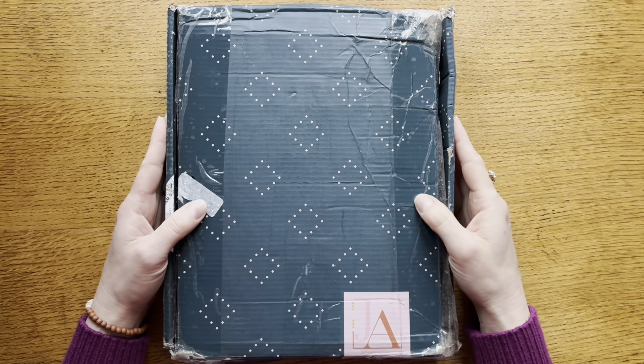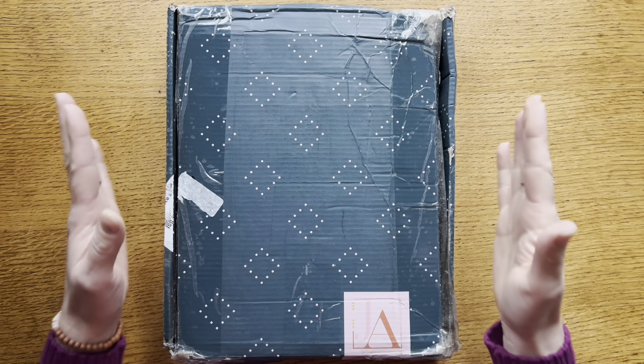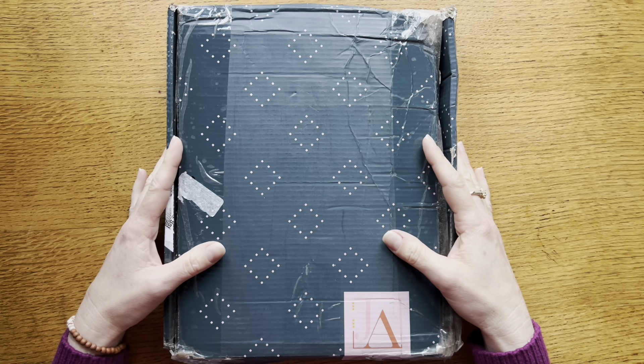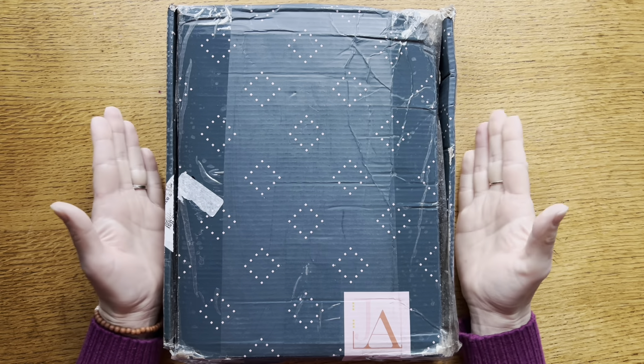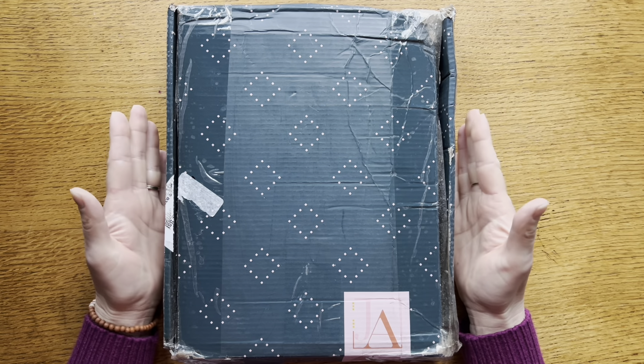Hi everyone, Natasha here and around my home today I am in my office. It is kind of late in the afternoon. I was holding off filming because I was hoping there would be a little bit more sunshine this afternoon, but it's still rainy and cloudy. Hopefully everything is bright enough for you to see.